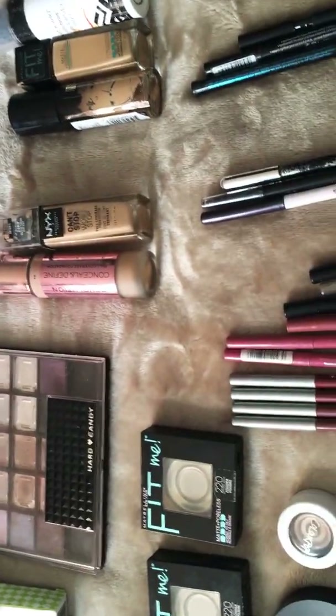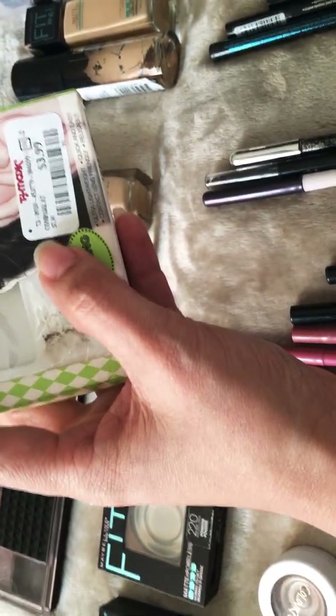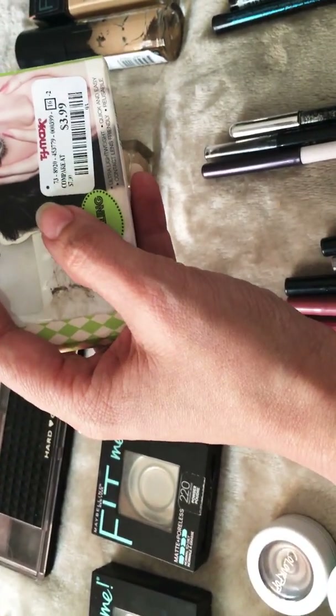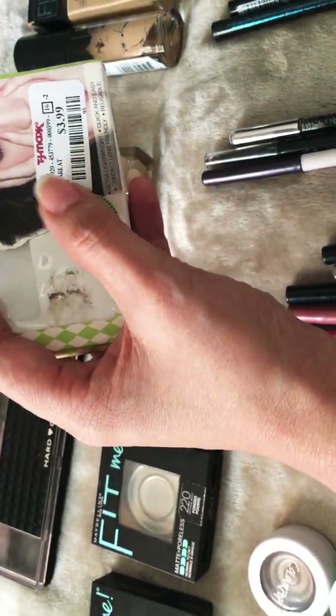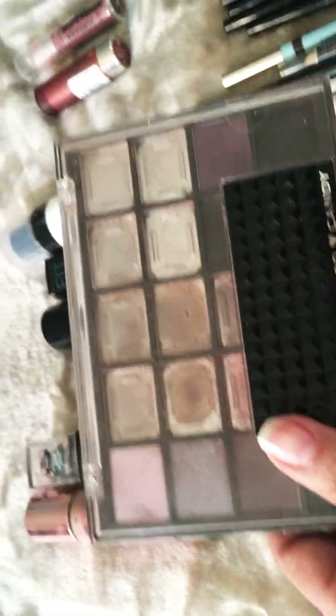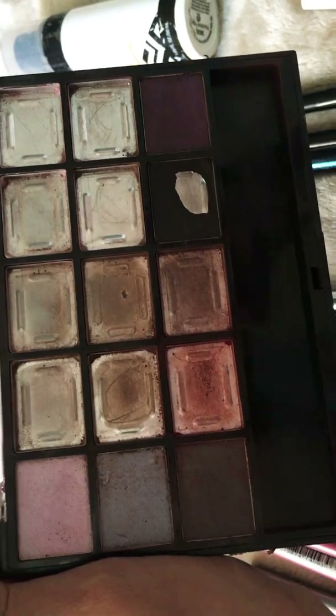Now let's move into the actual makeup portion. I got some lashes — the Katy Perry lashes by Eyelure. I used them until they started going out of shape and then threw them away. They were nice and comfortable. For eyeshadow palettes, I finished one almost completely — this one is by Heart Candy. I don't think they even make it anymore, which is why I wanted to finish it and get it out of my collection.